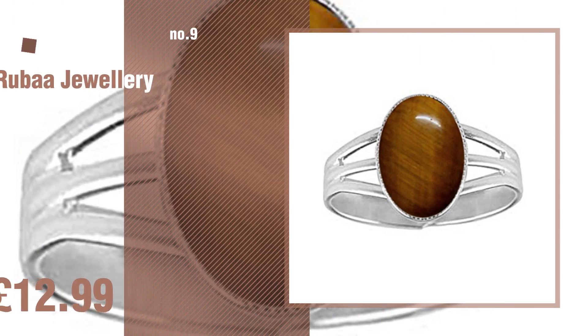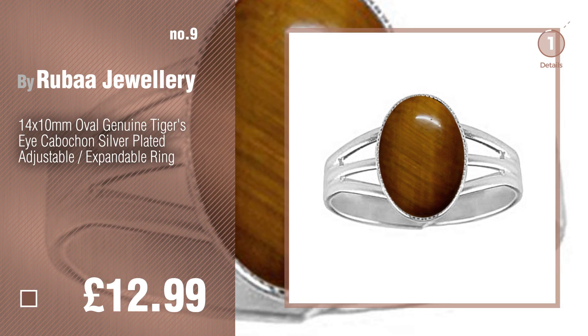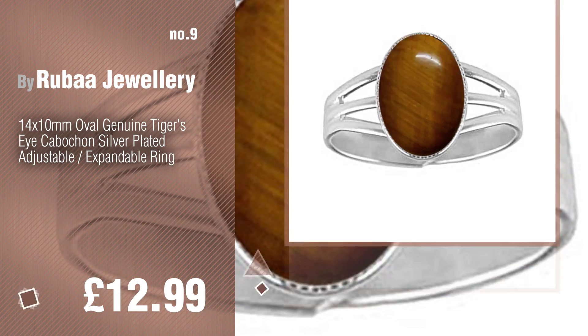Number 9. Buy Ruba Jewelry. Discover more Tiger's Eye Gemstone Rings ideas and items to explore. Click the description below.